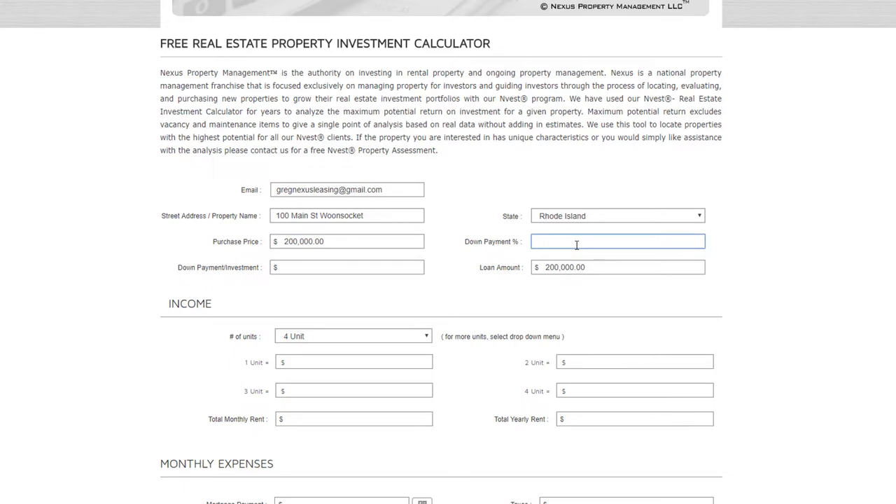The down payment will vary depending on which bank or credit union you're working with. Credit unions in Rhode Island typically do 20% down, which is very favorable — putting down the standard 25% would mean an extra $10,000 on this property. If you need a referral, feel free to reach out and we'll connect you with our trusted bankers. So that's $40,000 down, with a $160,000 loan amount.